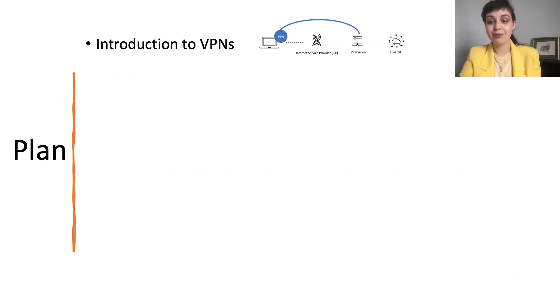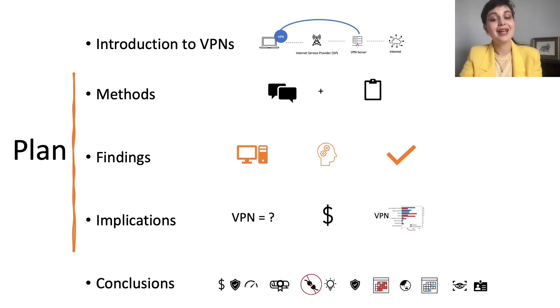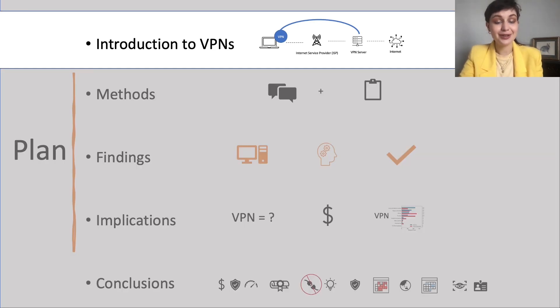Today I will give you a brief introduction including the motivation behind our work, the methodology we used to answer our research questions, our findings and what we have learned from them, and we will end on conclusions. So let's start with the introduction.